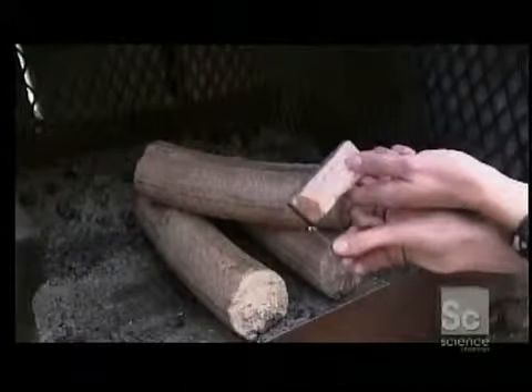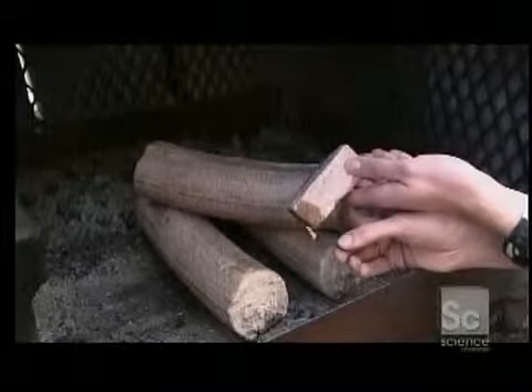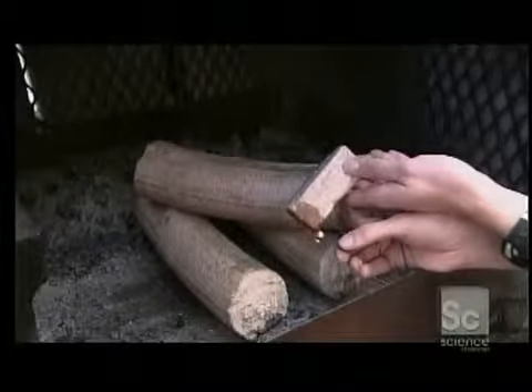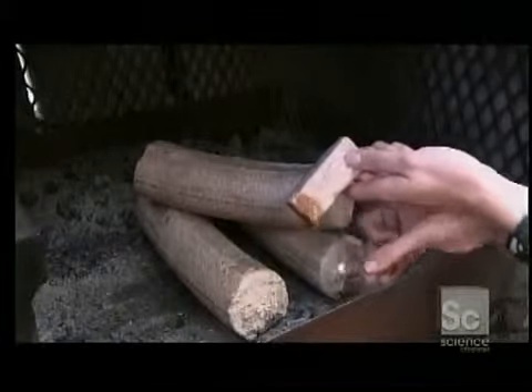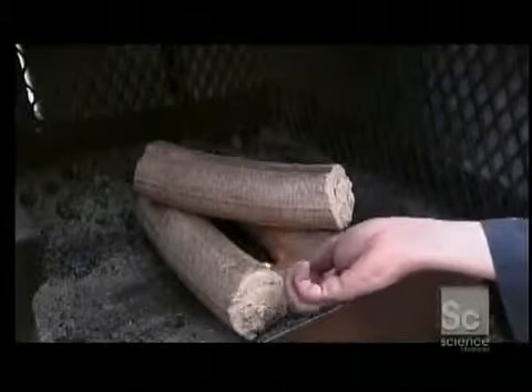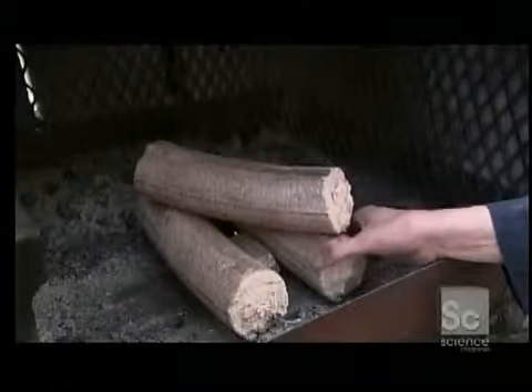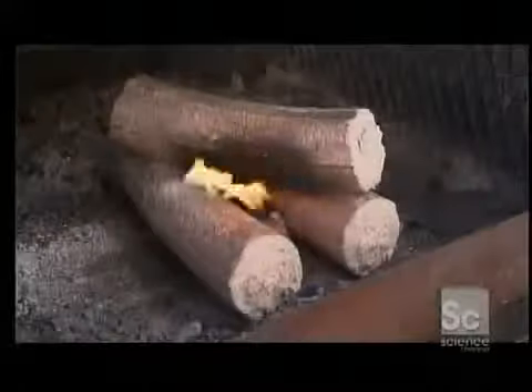These artificial logs are made entirely of compressed sawdust. Their moisture content is less than 9% compared to 30% in real firewood. The compression and dryness combine to make these man-made logs easier to light than real ones. They don't throw sparks while burning, and they produce 300% more heat than real firewood.